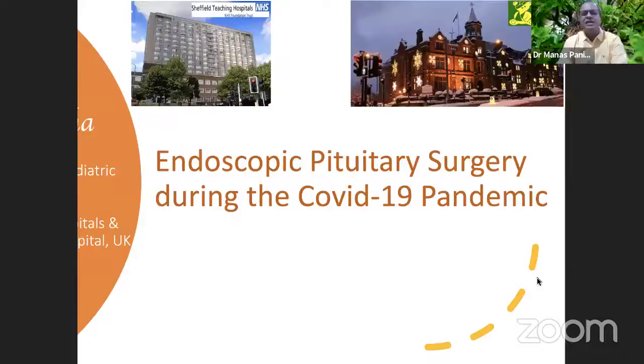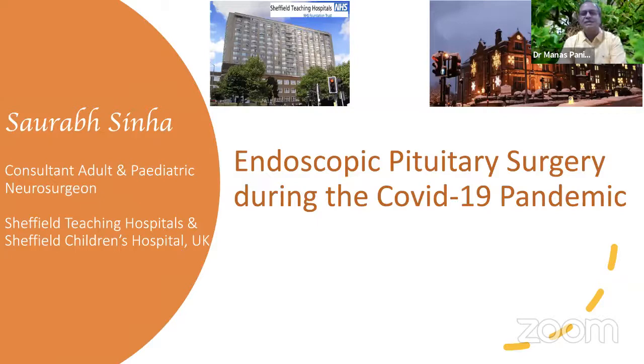We'll have the question and answer session at the end of the panelist lectures. I now request Dr. Saurabh to speak on how to manage transsphenoidal surgeries in this COVID pandemic era. I request Dr. Kishore to stop sharing his screen and we'll go to Dr. Saurabh's screen.